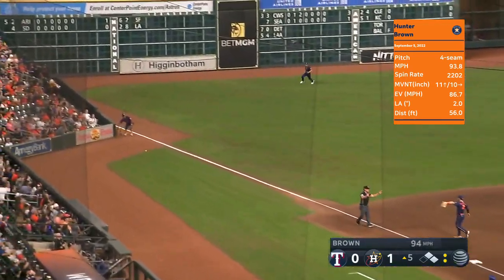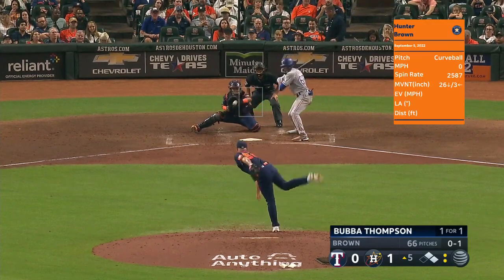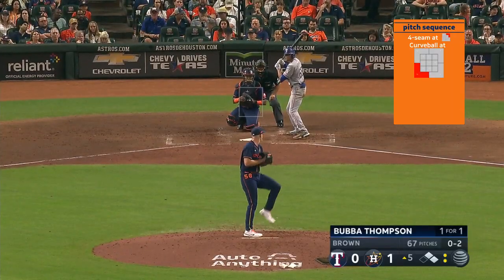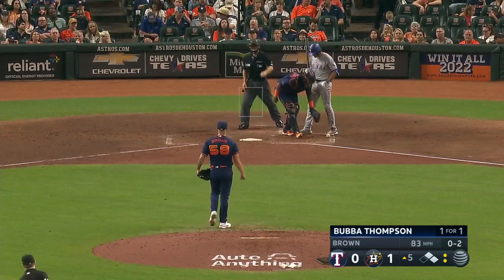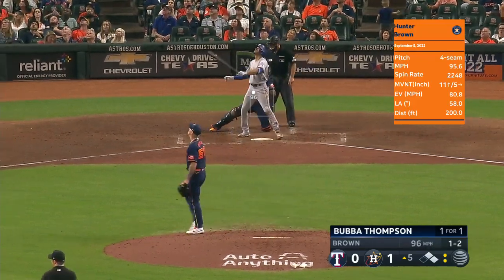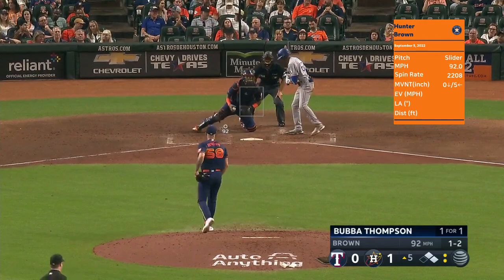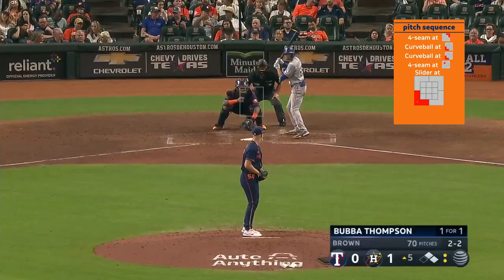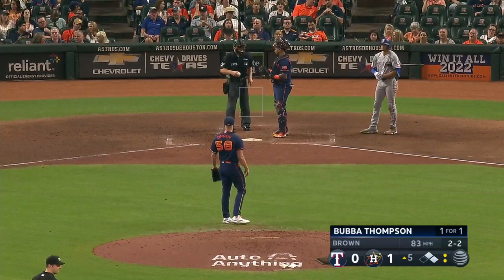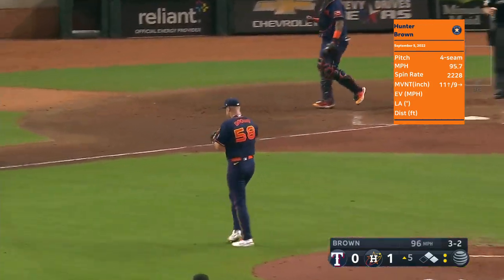Thompson sends one down the third baseline — just fouled. Gets that call on the outside edge. Bounces that next curve, it's one and two — third pitch of the fifth inning. Thompson fouls this one away. He watched baseball in Arlington on Tuesday and Wednesday after his debut tonight. Two and two — that's down. After getting ahead of Bubba Thompson, Hunter Brown strikes out Thompson.